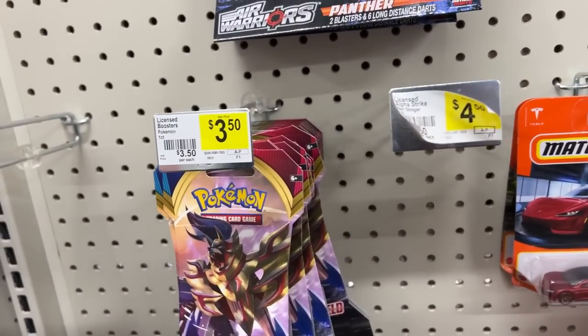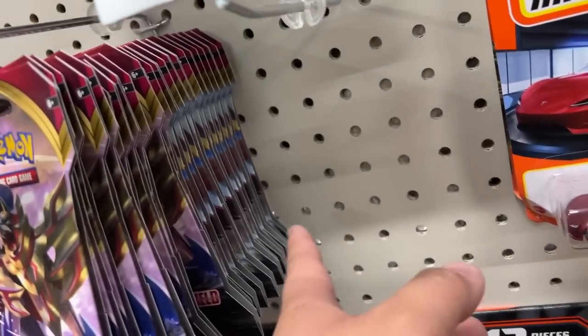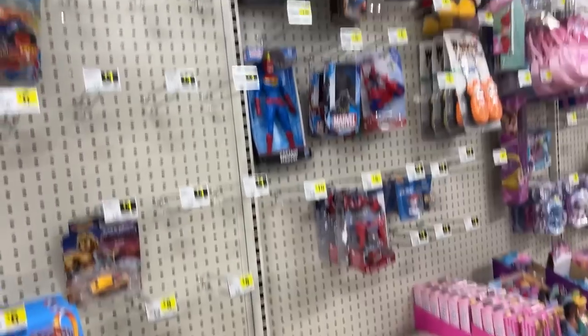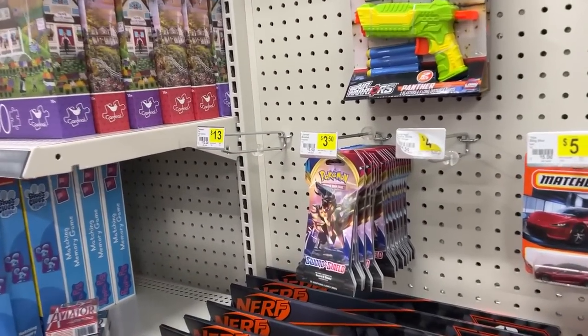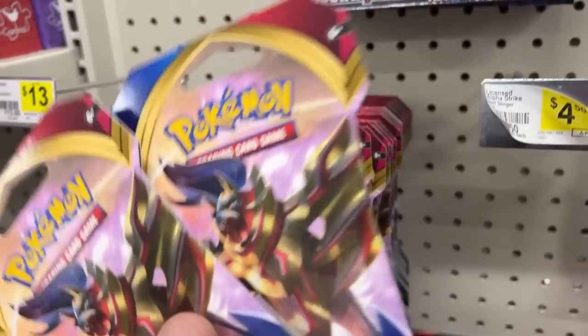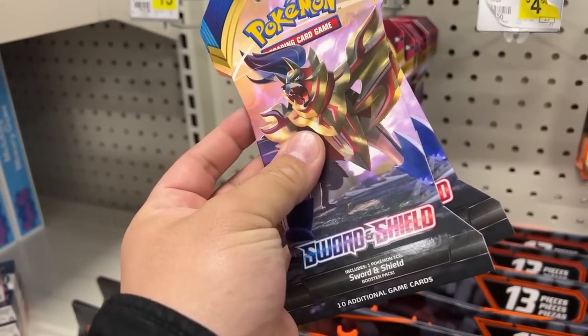Found some stuff in the back, which is rare — there's a bunch of Sword and Shield base packs but no tens at all. I think we're going to grab maybe two of these because they're $3.50 — really cheap for a Pokémon pack. Grabbing these two and heading out.